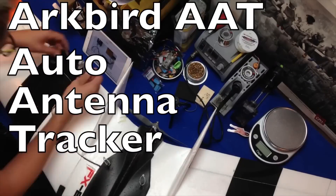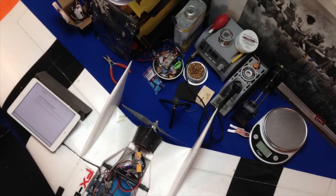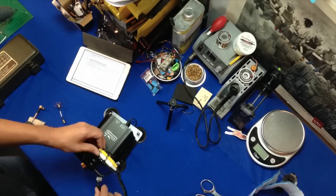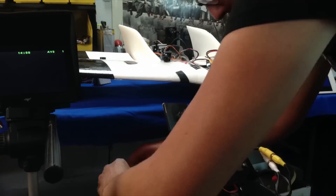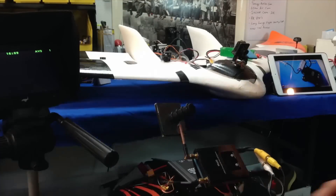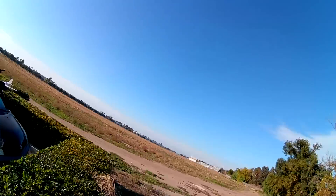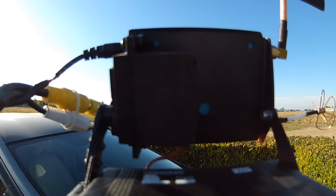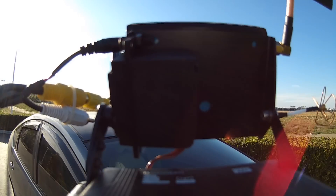This is just a quick overview and a field test of the ArcBird AAT. AAT stands for the Auto Antenna Tracker by ArcBird. They sent this to me — thank you so much. It was very easy to set up and easy to install. I had a little problem with my receiver, which is not the fault of ArcBird, so I had a little bit more of a challenge. It would probably have been much simpler without that problem. I put the camera on the tracker and put it in fast motion so you can see what it does.